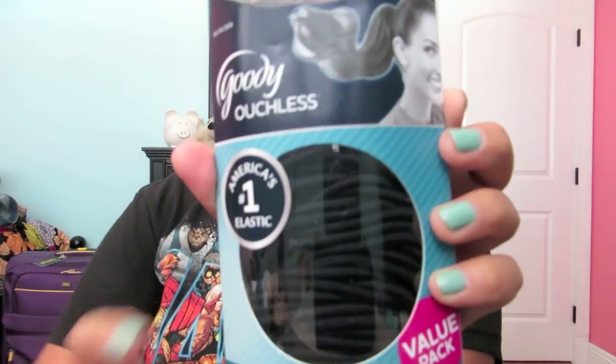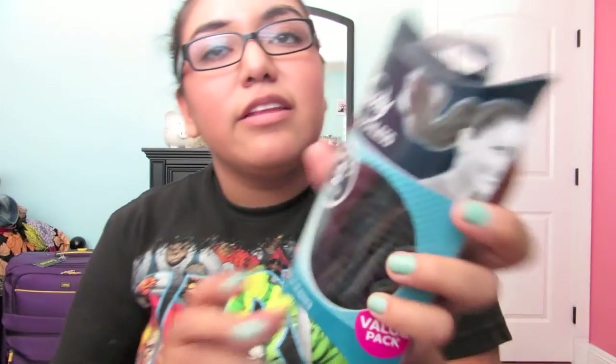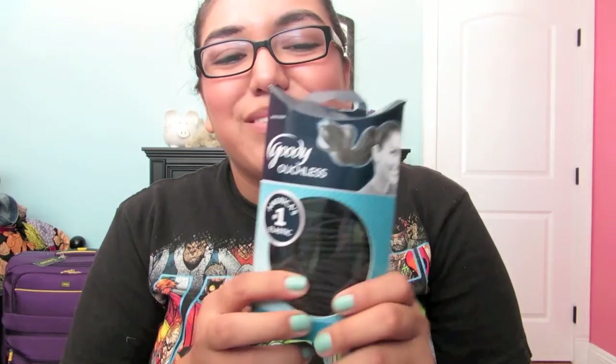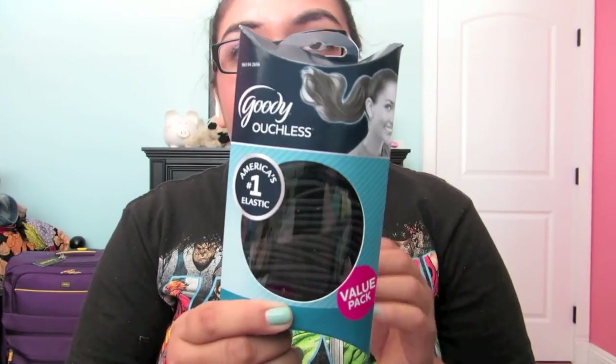I also got my Goody Hair Ties. These come with 75 and cost about $7. I felt like it was a little bit expensive, but I will need them, and it comes with a lot. These are my favorites — they're the no-metal elastics. So I got these.